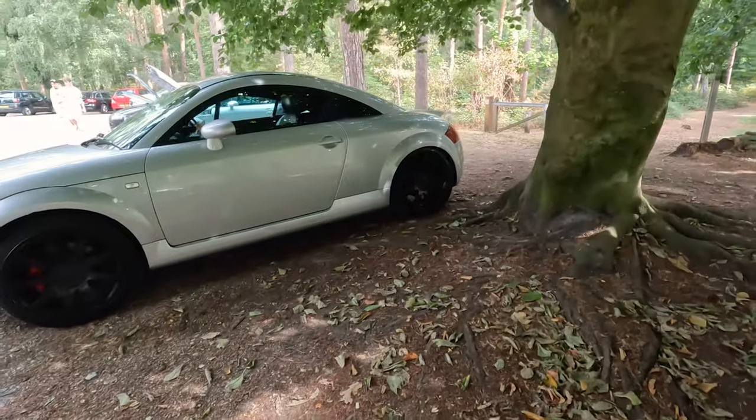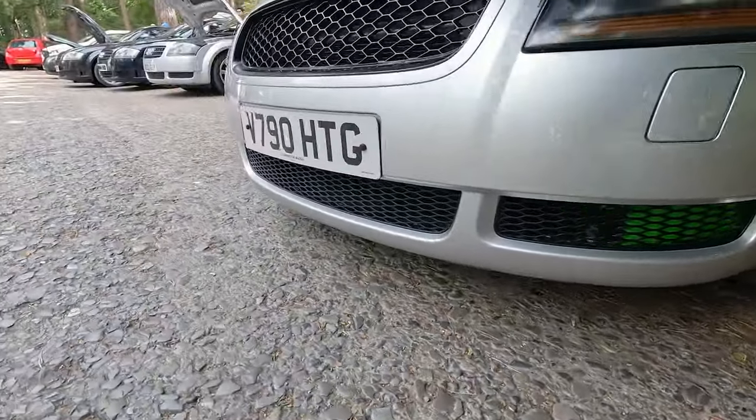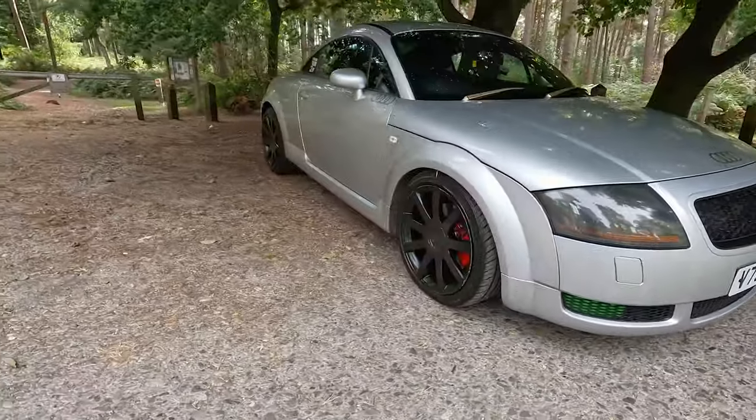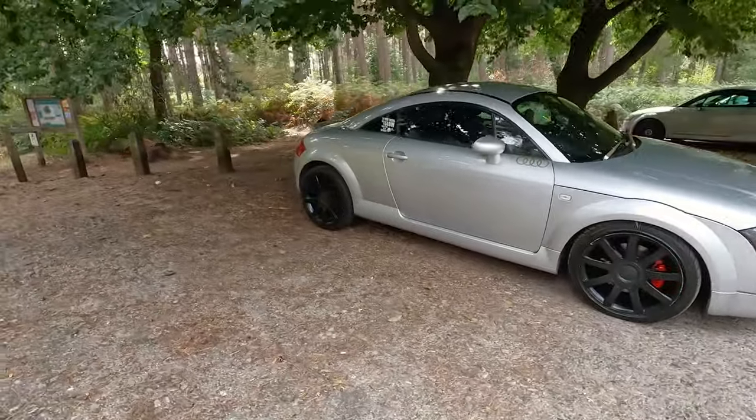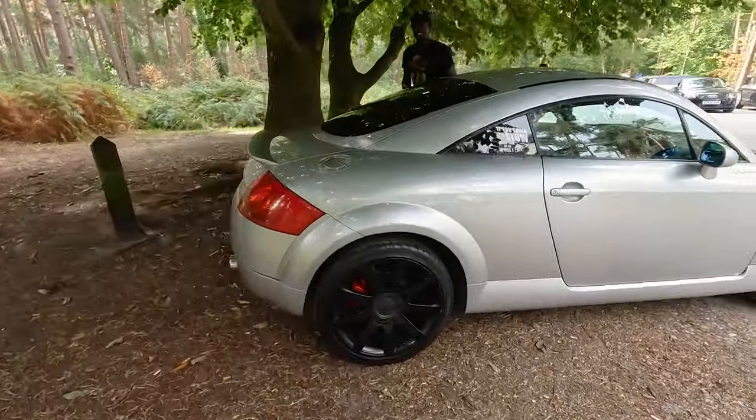We've got this lovely silver one with the black wheels - it's got some green pipe work. I'm guessing it's got a nice green paint. The sticker says: 'If you think this is slow, wait till it goes uphill.' Love that.